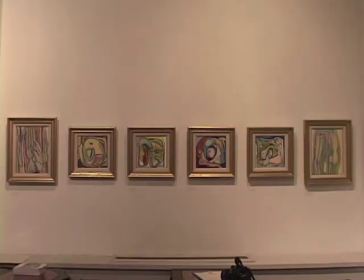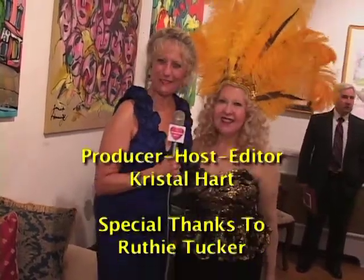We salute the stars for our wonderful exhibit, and God bless you. Everyone come to Amsterdam Whitney Gallery in the heart of Chelsea, on West 25th Street.